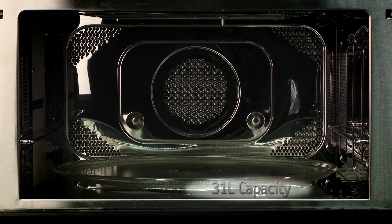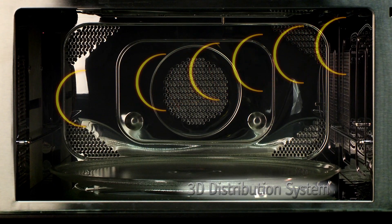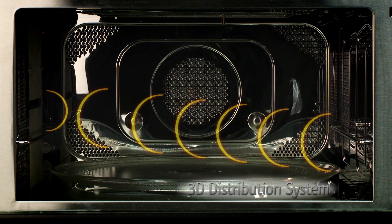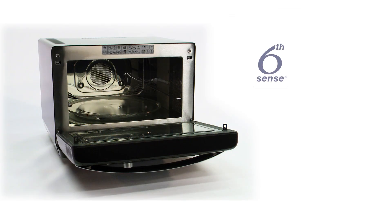Boasting a 31-litre capacity, larger foods will fit comfortably in here, and thanks to the patented 3D microwave distribution system, it ensures your food is cooked fast and evenly by emitting microwaves three-dimensionally.